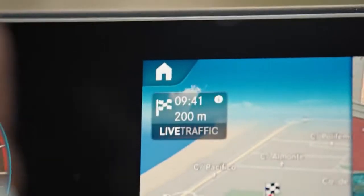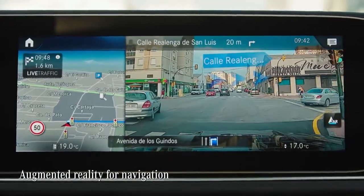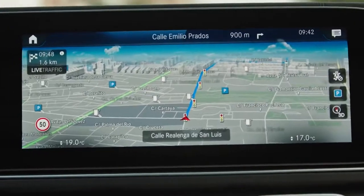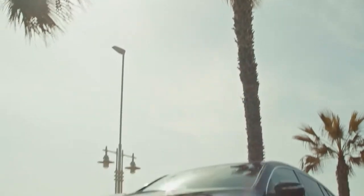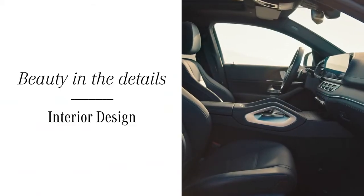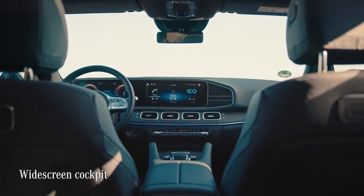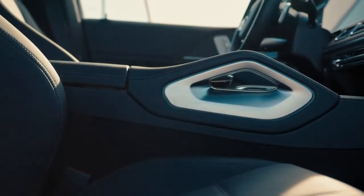Another cool feature: in complex traffic situations, MBUX connects augmented reality for navigation with the real world. The technology overlays live images with graphical elements and traffic information, so you can get to your destination way more stress-free. This beautiful cockpit is really growing on me — it's classy, sophisticated, yet emotional and sporty. It perfectly expresses the Mercedes design philosophy: sensual clarity.